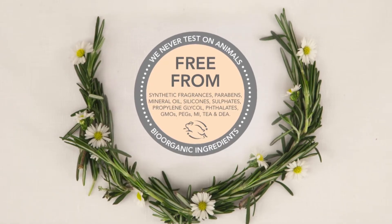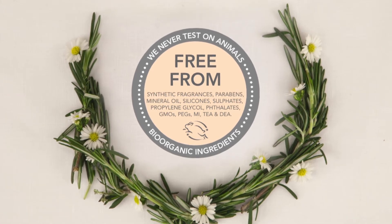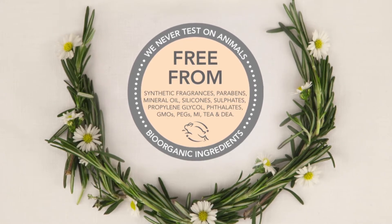All Aurelia Probiotic Skincare products are free from synthetic fragrances, parabens, mineral oils, silicones, sulfates, propylene glycol, phthalates, GMO, PEGs, TEA, DEA and MI.